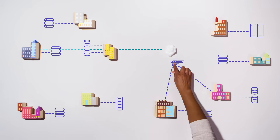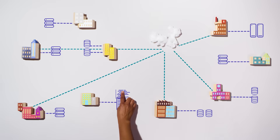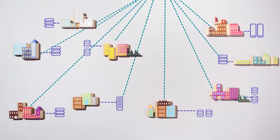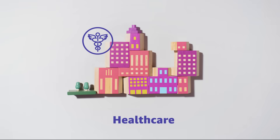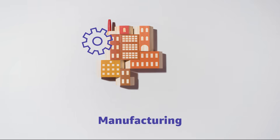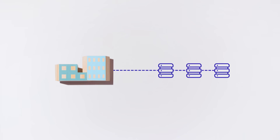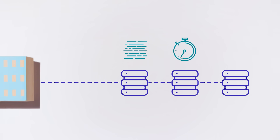And then cloud computing changed everything. Suddenly, businesses could scale and innovate faster than ever before. Many companies have migrated their data and applications to the AWS cloud, but some applications weren't so easy to move — like ones that need to process local data, require minimal latency, or need to comply with data regulations.